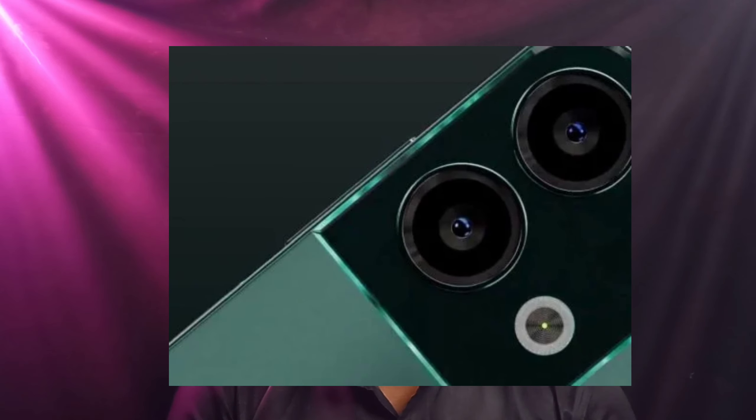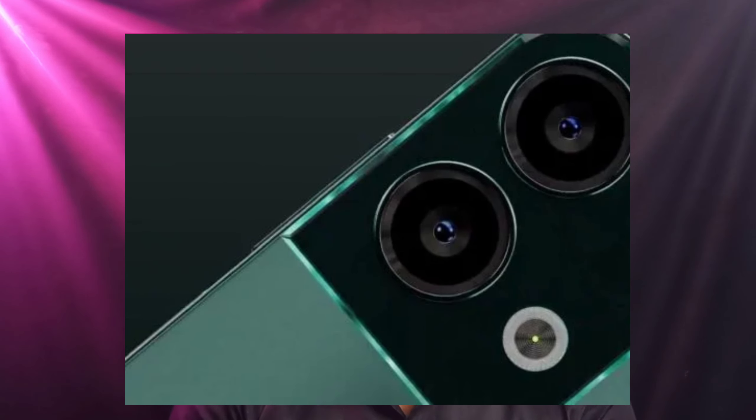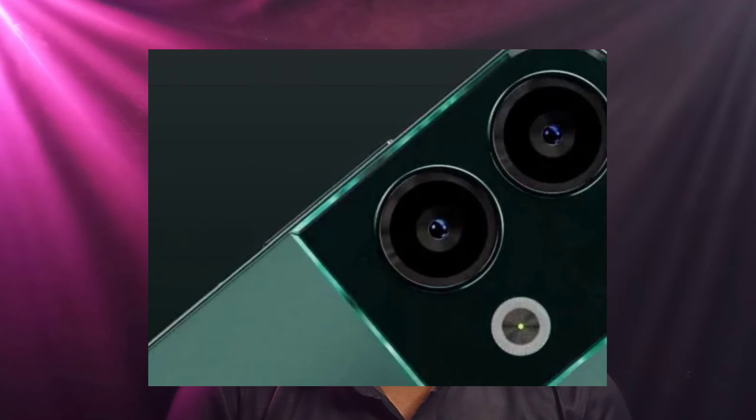Friends, next news is about Lava. Lava is launching the Lava O2 budget mobile on March 22nd in India. It features a 6.5-inch full HD display, an Exsect chipset, a 5,000 mAh battery, and 18W fast charging support — all in the budget segment.